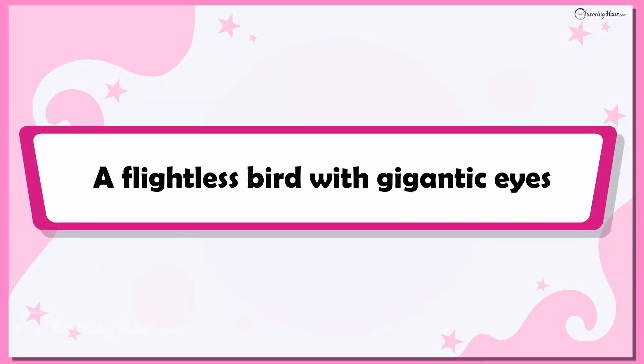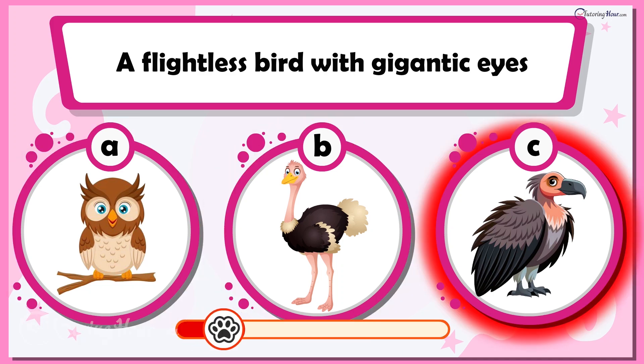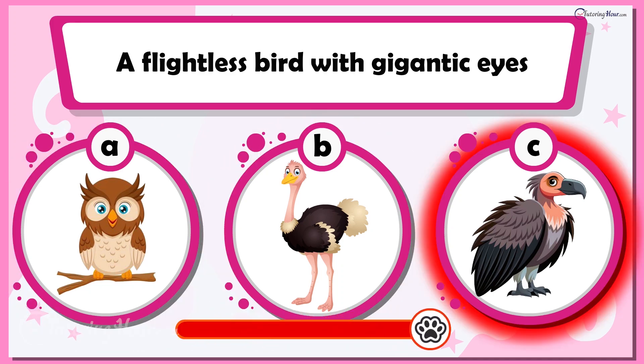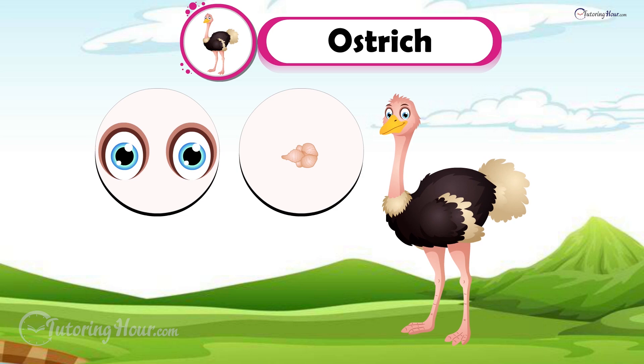Up next is a flightless bird with gigantic eyes. Can you guess which bird that is? Is it A. Owl, B. Ostrich, or C. Vulture? If you said ostrich, you are spot on. An ostrich's eye is larger than its brain. That's proof that sometimes vision outweighs brain power.